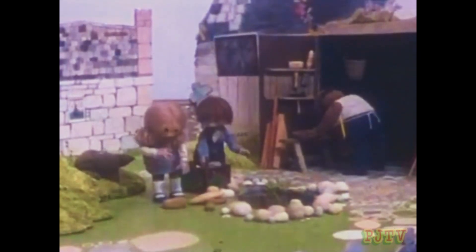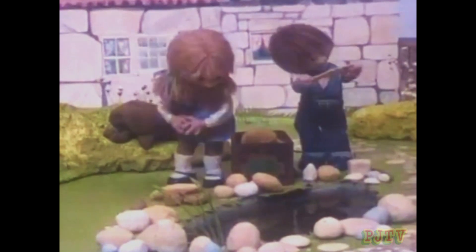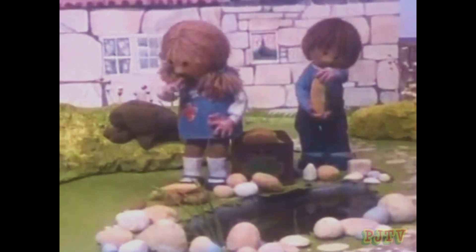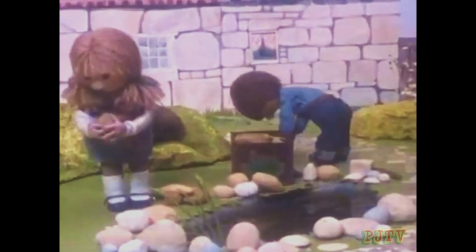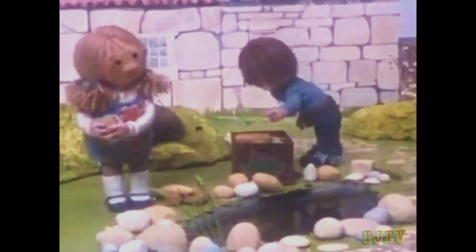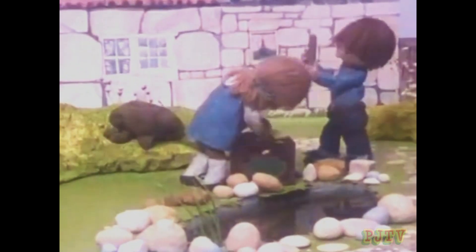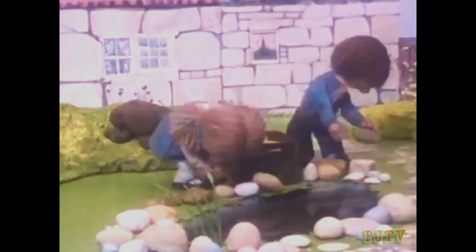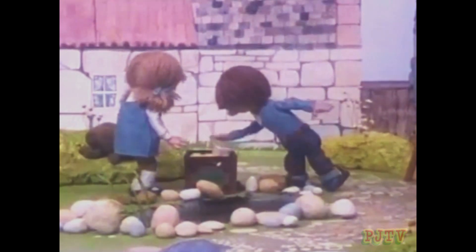Sally and Jake have found an old box. Sally says it'll make a good treasure chest, so they're filling it with stones from the side of the pond because Sally likes stones. Here's a thin, flat one, says Jake, and he puts it in the box. Sally finds a round stone — it's like an orange. Then Jake finds a square one. He's very pleased with it and shows it to Sally, then puts it in the box.